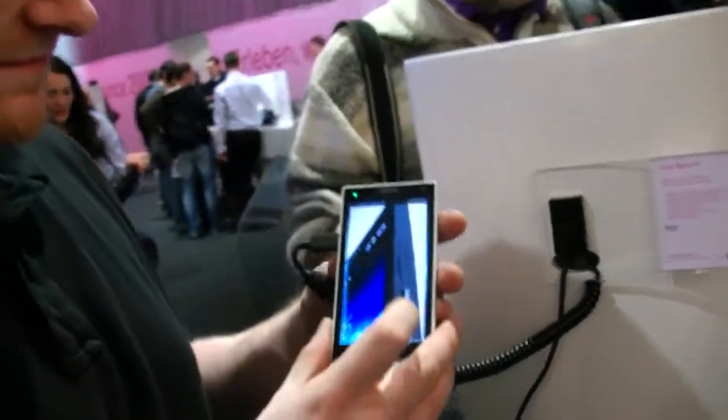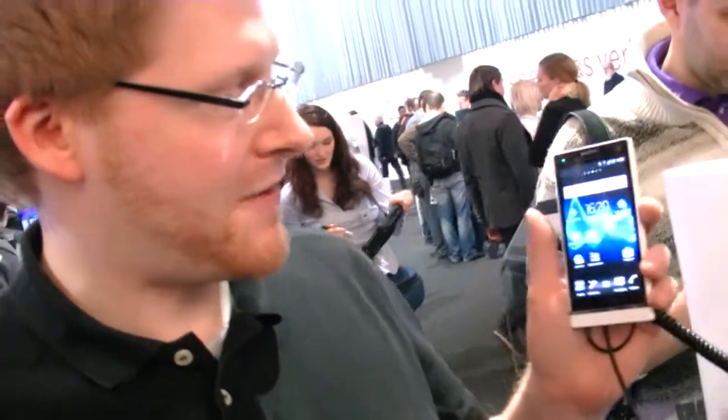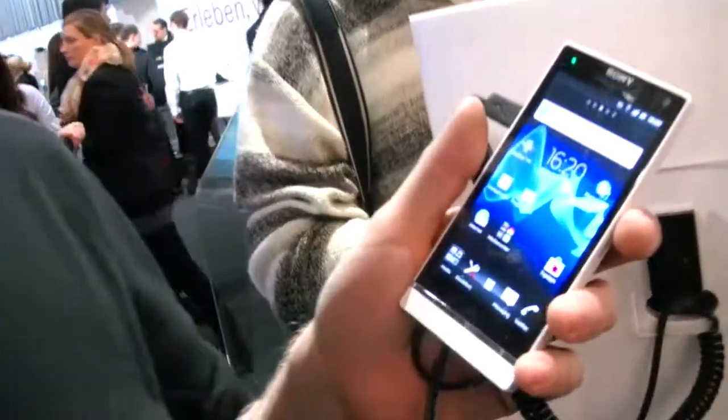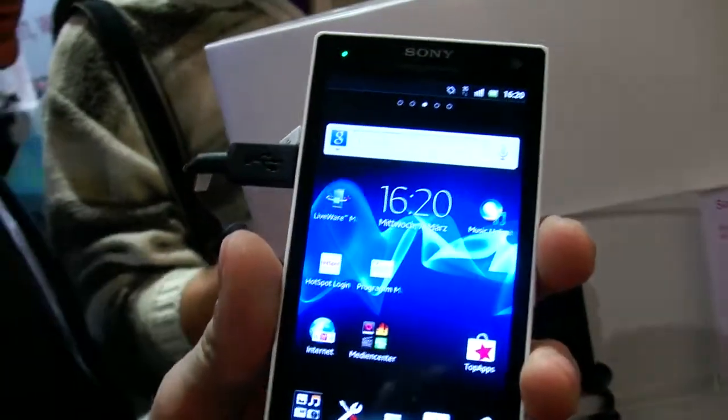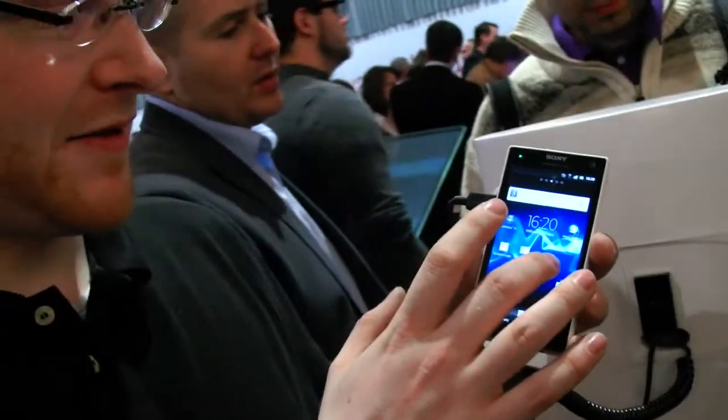We're here at SEBI 2012. What do you think about this device? Hi, my name is Mike. I have here with me the Xperia S. It's a cool phone, right? It's the last flagship phone from Sony.